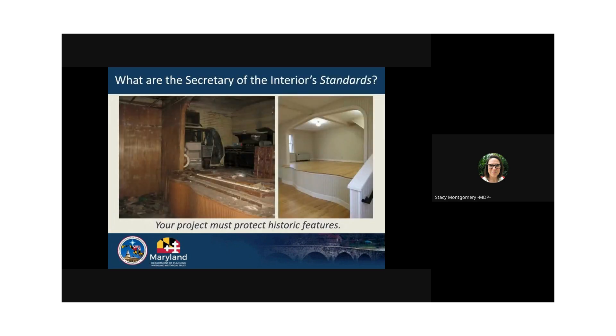As previously mentioned, all work to historic sites must meet the Secretary of the Interior Standards. They are a set of guidelines for work on historic properties created by the National Park Service that, as a state agency, we are obligated to follow. Simply put, your project must protect and retain historic features and materials. For example, if the interior of a lodge is deteriorated, that doesn't mean it should be gutted and replaced with non-historic materials. Instead, by following the standards to repair in kind where possible, the setting and character of the site is retained. If you have questions about the Secretary of the Interior Standards, please reach out to us.